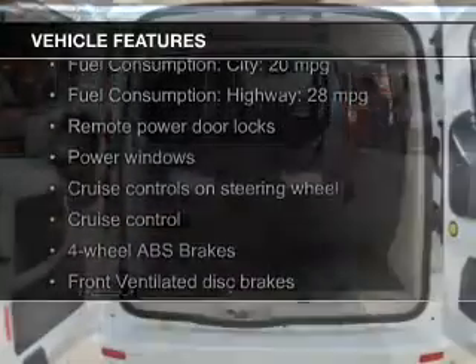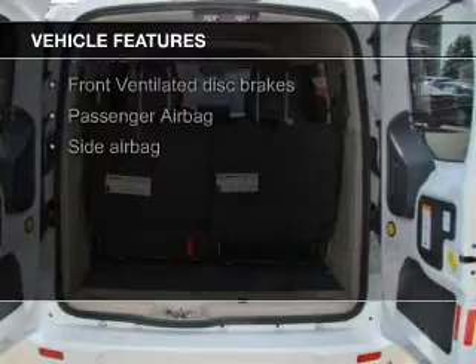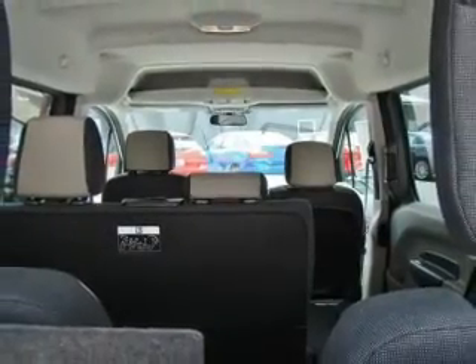The features include digital audio input, steering wheel controls, a tilt and telescopic steering wheel, cruise control, keyless entry, split rear seats, and a trip computer.